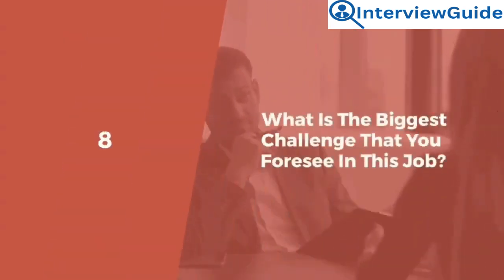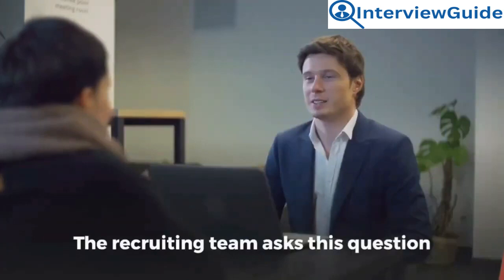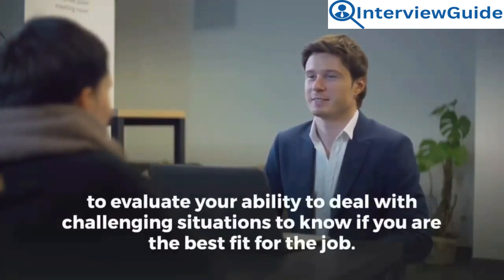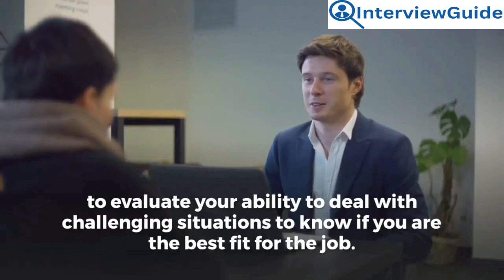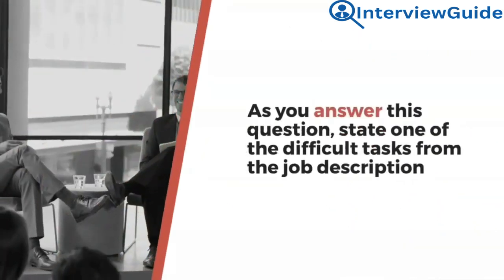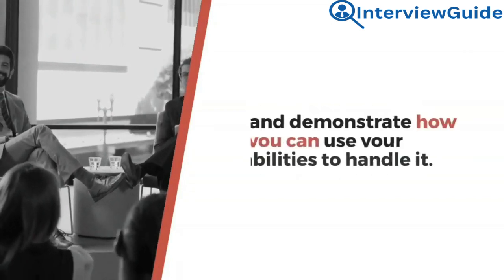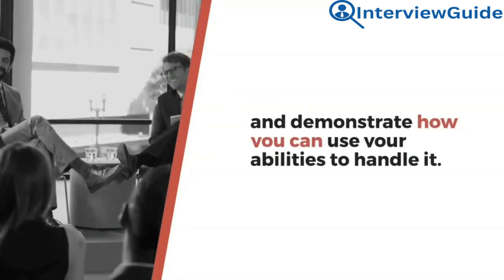Question 8: What is the biggest challenge that you foresee in this job? The recruiting team asks this question to evaluate your ability to deal with challenging situations to know if you are the best fit for the job. As you answer this question, state one of the difficult tasks from the job description and demonstrate how you can use your abilities to handle it.